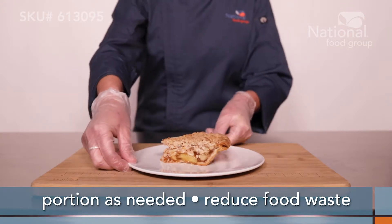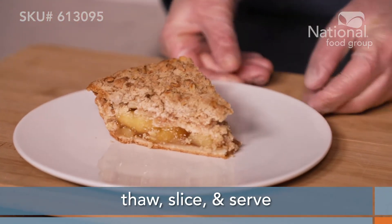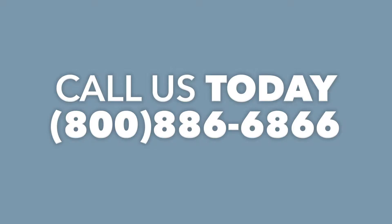Portion this dessert as needed and reduce your food waste. No fuss with these fully baked pies — simply thaw into refrigeration, slice and serve. Please contact National Food Group with questions or to request a sample.